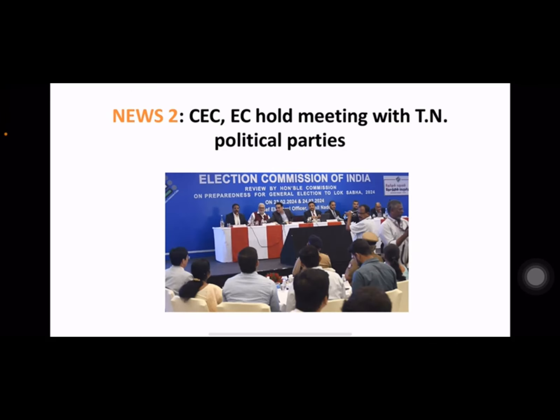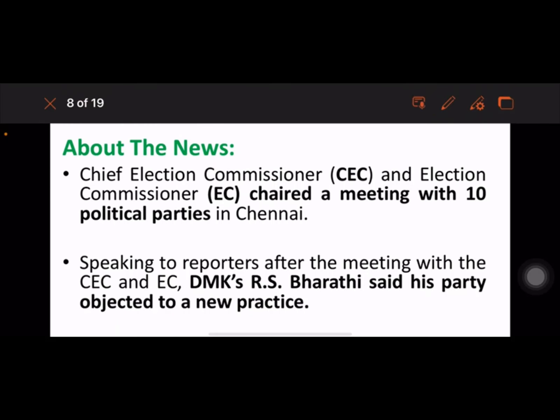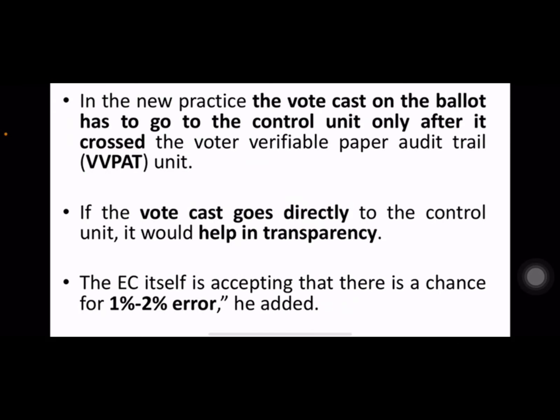CEC and EC hold meeting with political parties — this comes under GS2 Polity. The Chief Election Commissioner and Election Commissioner chaired a meeting with 10 political parties in Chennai. After the meeting, DMK's RS Bharati said his party objected to a new practice regarding EVMs.